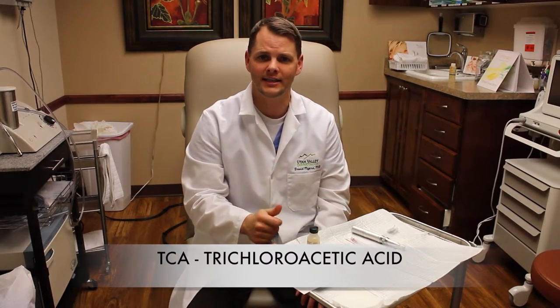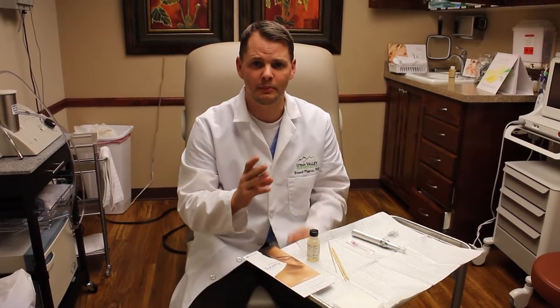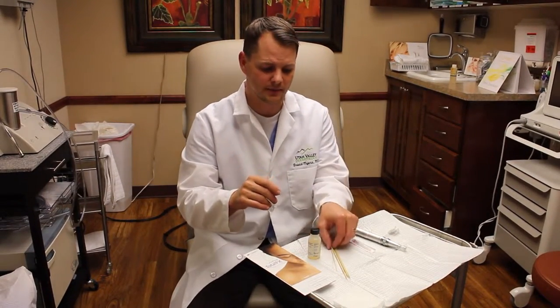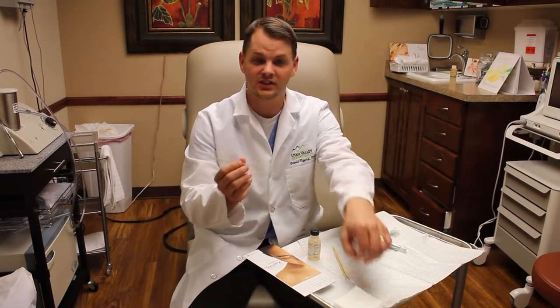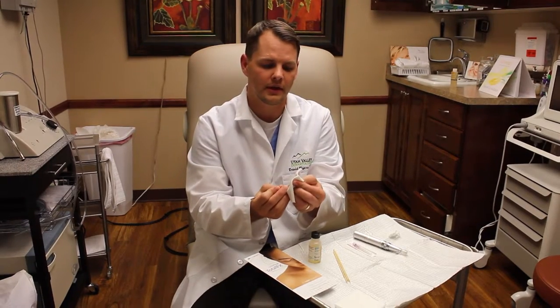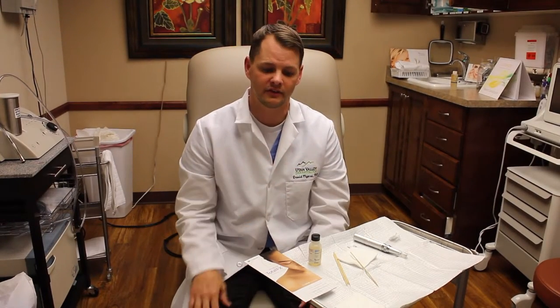This is TCA — trichloroacetic acid. It's a chemical peel. You use this for ice pick scarring. The 100% TCA crosshatch method for acne scarring is a great treatment. You dip this in and use just a little bit because it's a really high concentration chemical peel. You clean off the edge and then apply it to the ice pick scarring. You get little tiny areas of damage in the ice pick scars, and as the body heals, it pushes in collagen and can help fill those in.